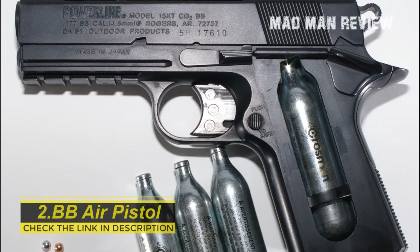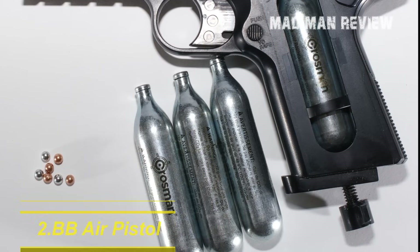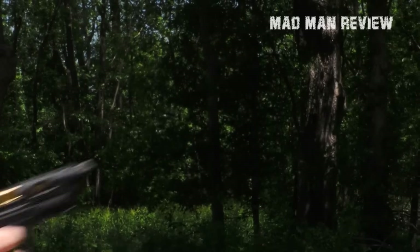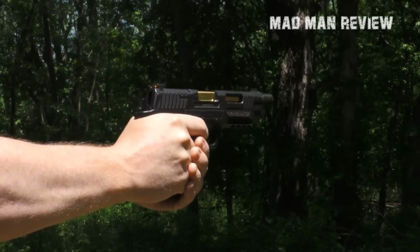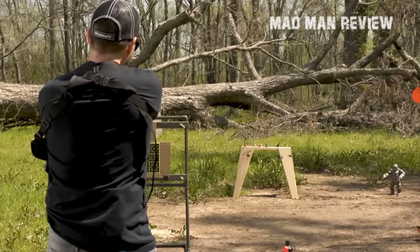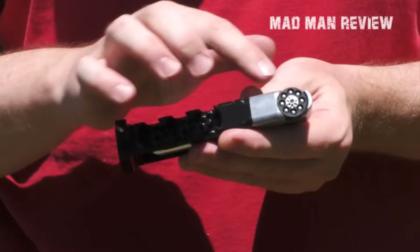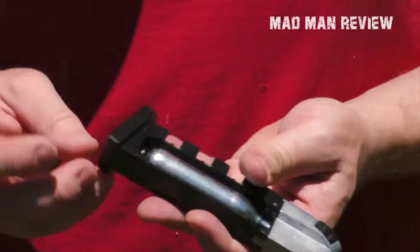Number two is the BB Air Pistol. This is a pistol you might want to consider even before the PCP Air Pistol, but it gets second spot because the feature that truly decides effectiveness is power. In a situation requiring you to pull out a gun, you want your weapon to be capable of harming the threat enough for you to flee. The BB Pellet Firing Air Pistol definitely looks the part — wave it in the face of a rookie and it just might scare the life out of him. Like the PCP Pistol, it's lightweight and easy to manipulate in all directions.